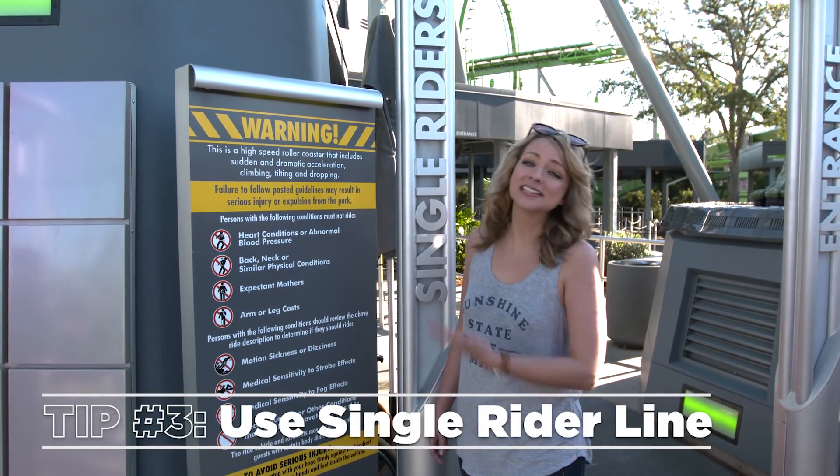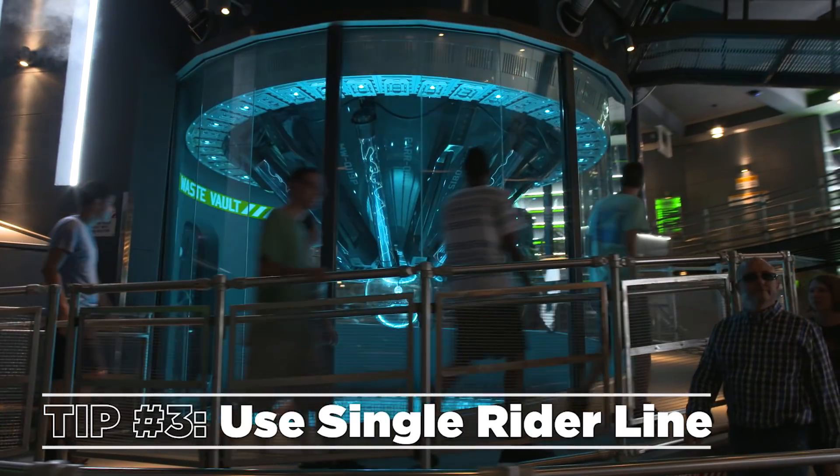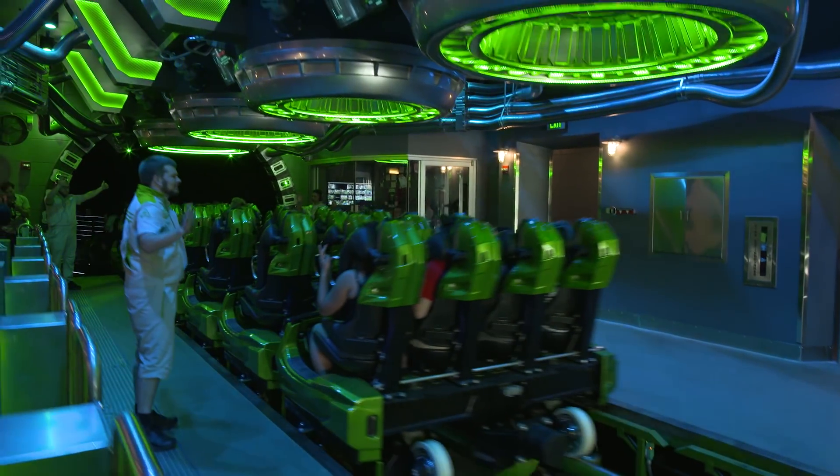But with many other rides in the park, you can take the single rider's line. You still get to experience the queue, but you get right to the ride.